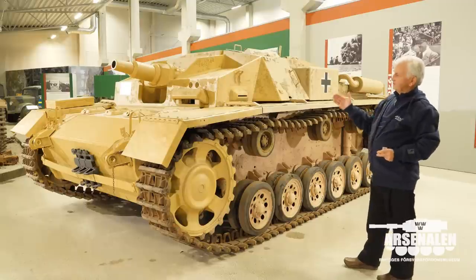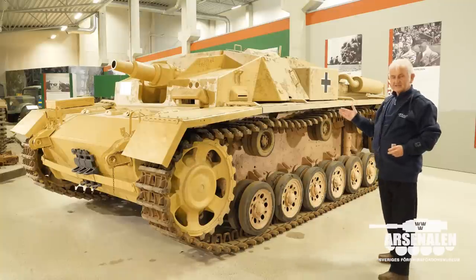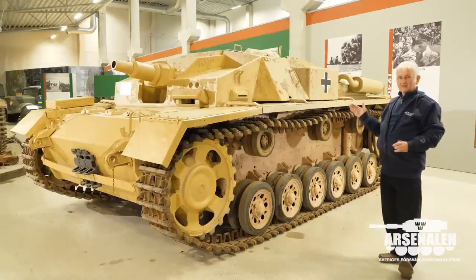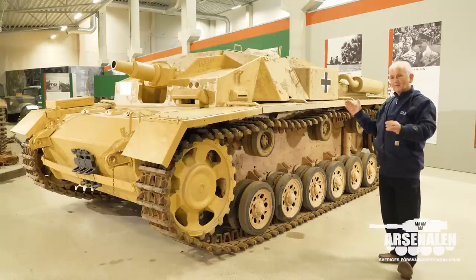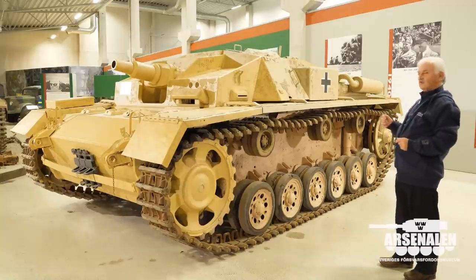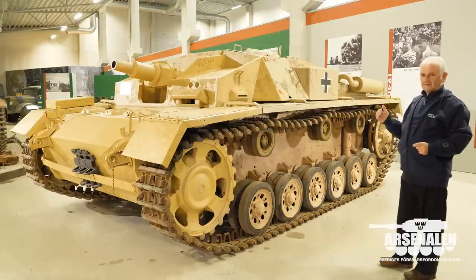This vehicle would have been manufactured around 1941 and was then in service with the German Sturmartillerie for a period of time. What we can see on the vehicle are lots of interesting things showing that it came back for extensive repair and refurbishment.